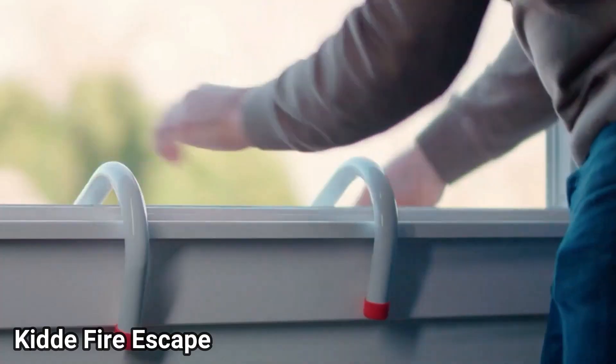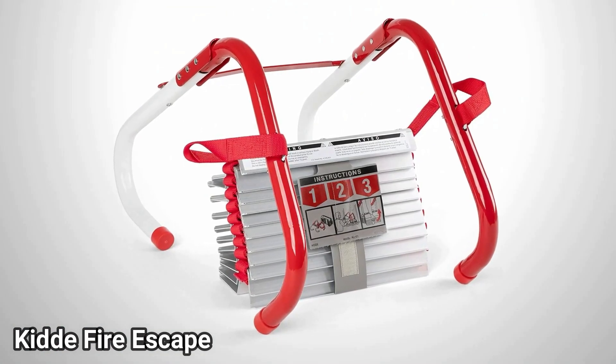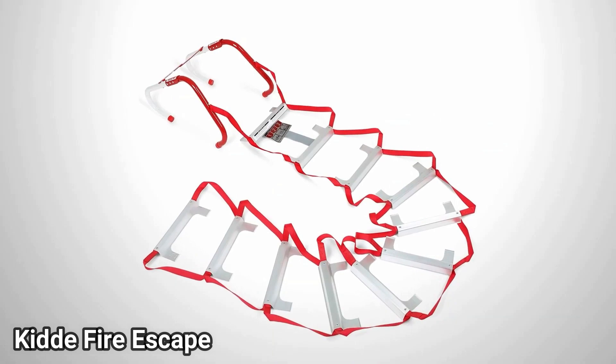Number 1, we got the Kitty Fire Escape. This invention is meant for three-story buildings, and it comes in a very small package. Whenever you want to deploy it, you just open it and let it loose. And now you have an escape route from a tall building.